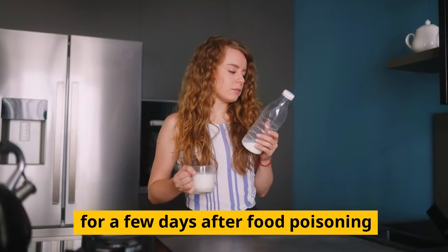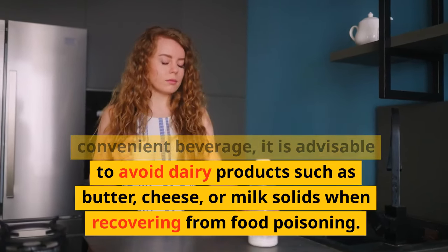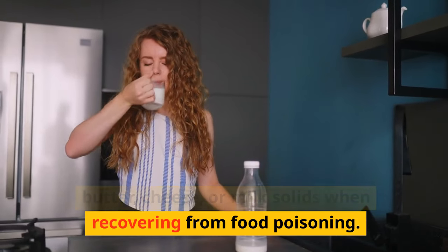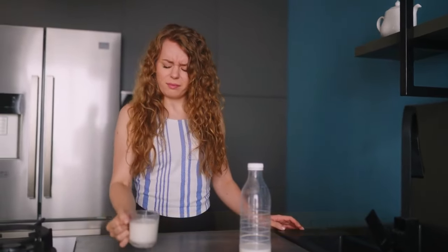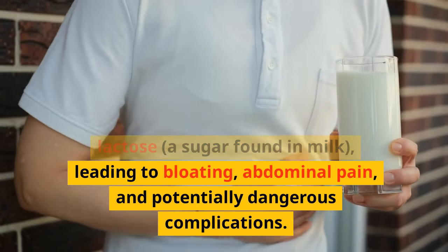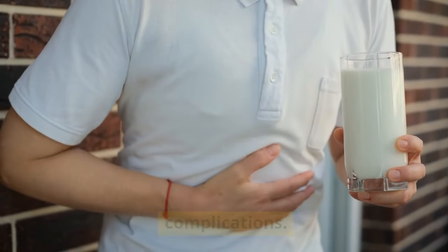Avoid consuming dairy products for a few days after food poisoning. While milk is a nutritious and convenient beverage, it is advisable to avoid dairy products such as butter, cheese, or milk solids when recovering. During this phase, the body may temporarily have difficulty digesting lactose — a sugar found in milk — leading to bloating, abdominal pain, and potentially dangerous complications.